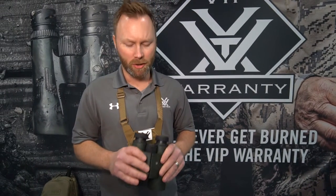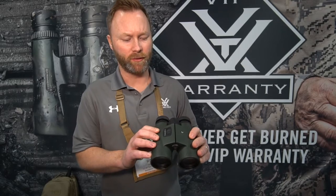Reg here from Vortex Canada. I'm at the 2019 SHOT Show with a new product on hand — these are the Vortex Curie.